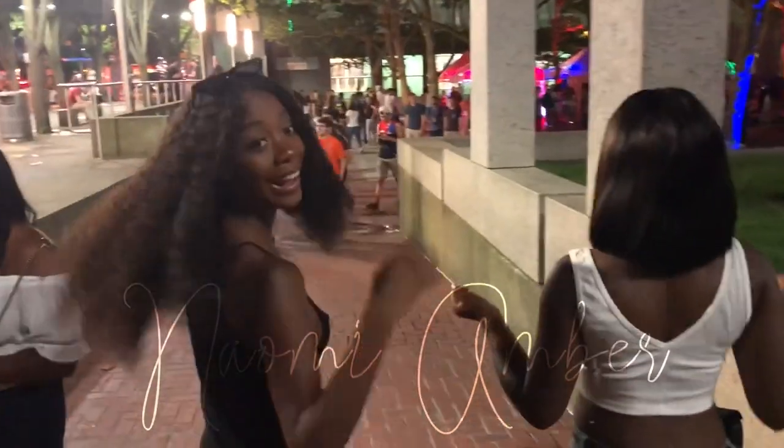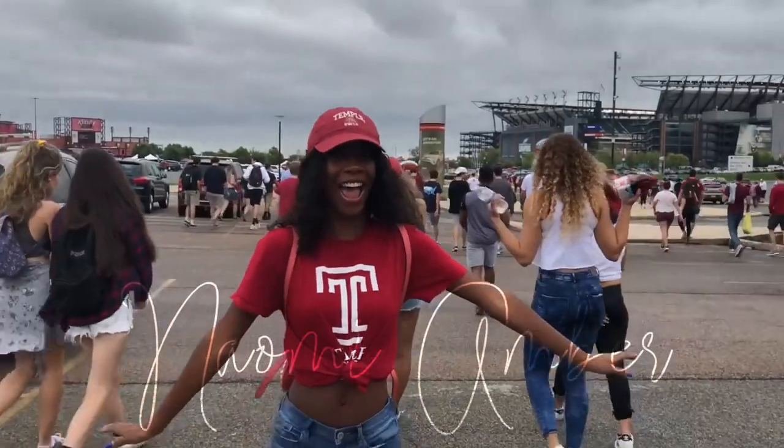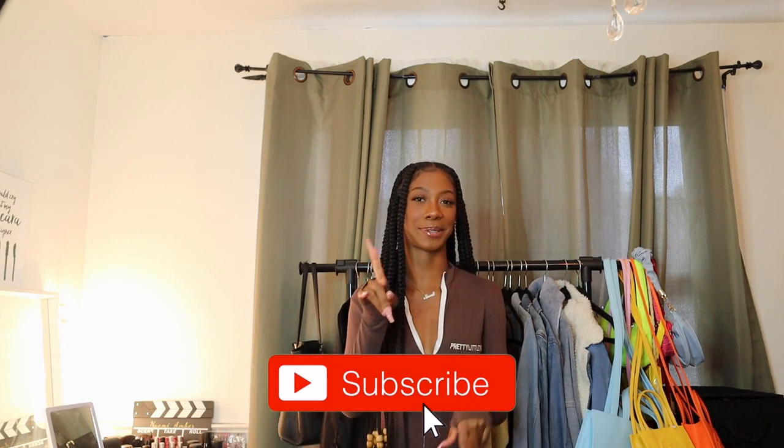Hi everyone, welcome or welcome back to my channel. My name is Naomi Amber. Y'all already know the deal, but if you don't know, the deal is that when you get on this channel and you see that I'm a little close to 10k, you hit that subscribe button for me because we are on the road to 10k.